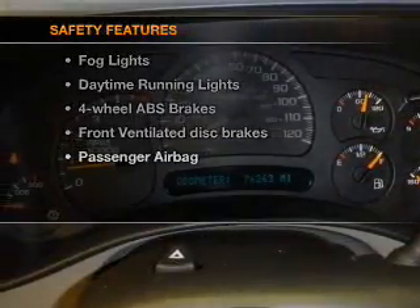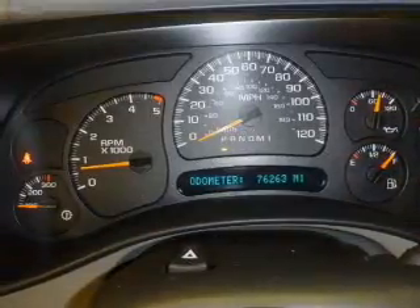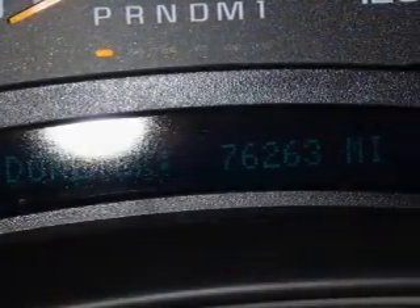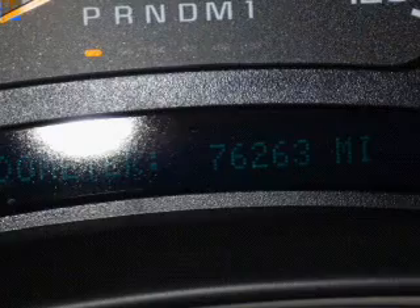And for your peace of mind, the following safety equipment is included: front ventilated disc brakes, passenger airbag, and daytime running lights. Call today to schedule a test drive.